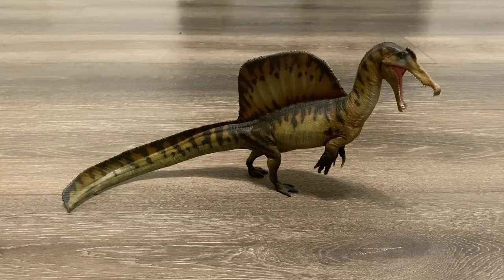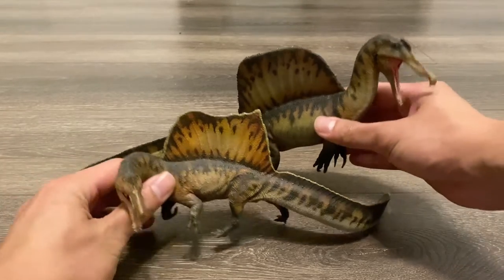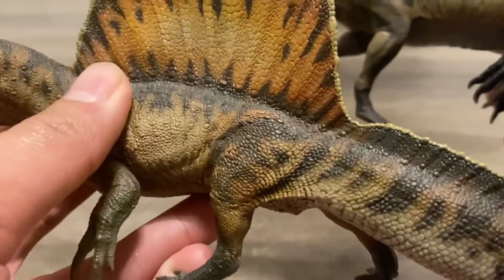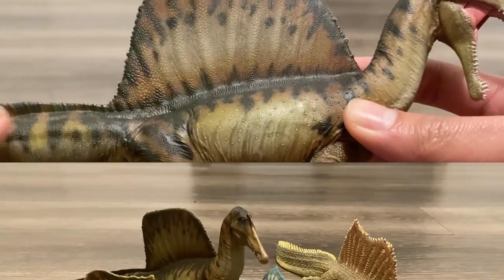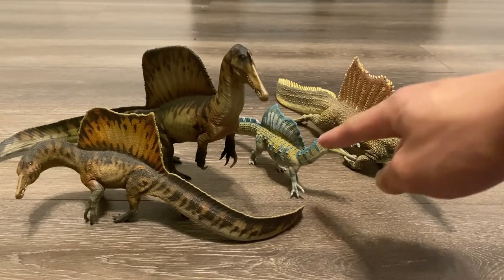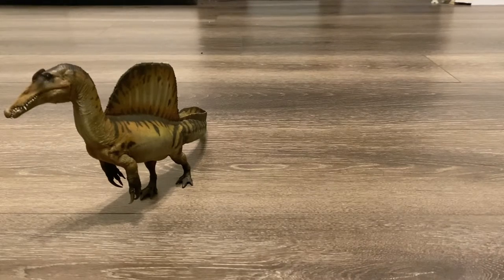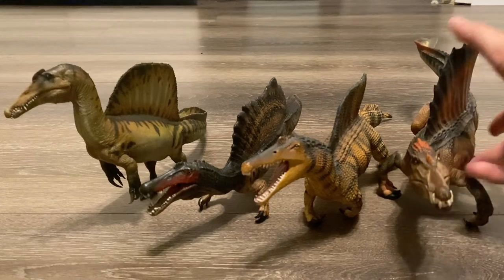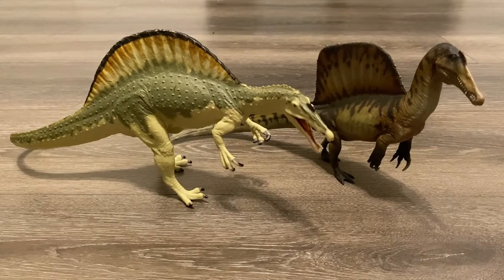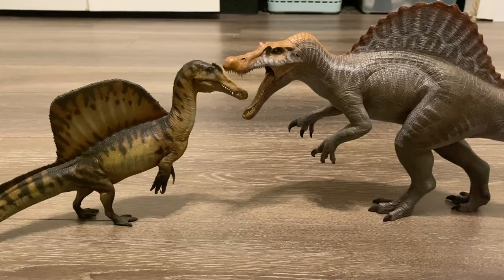Starting off with our comparisons, here is the 2020 PNSO Spinosaurus, which is outdated and a lot smaller. While the head sculpts and paint job remain mostly the same, you can see a considerable difference in the detailing — the older one has thick, exaggerated, crocodilian-like scales, while this one has more realistic-looking leathery scales. We've also got the Safari LTD and Collectae Spinosauruses based on the 2020 study, three figures based on the 2014 study including the Schleich, the 2019 Safari LTD, and the very big Papo Spinosaurus. Here's the 2009 Carnegie Spinosaurus — it's pretty clear this theropod has changed a lot over the years. Lastly, let's bring in the Nanmu figure to show the massive differences between the real animal and the movie monster.